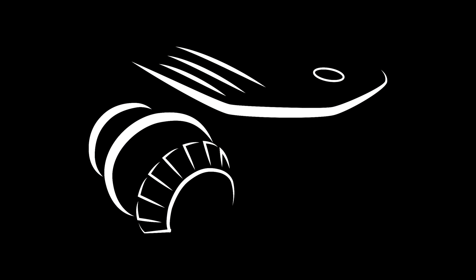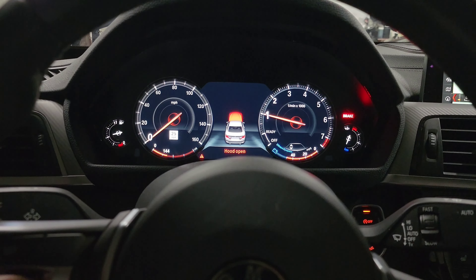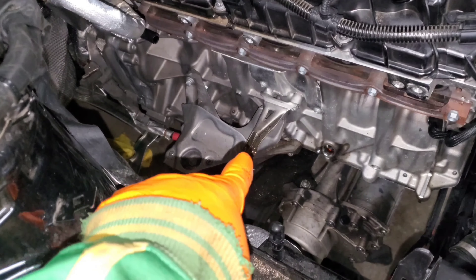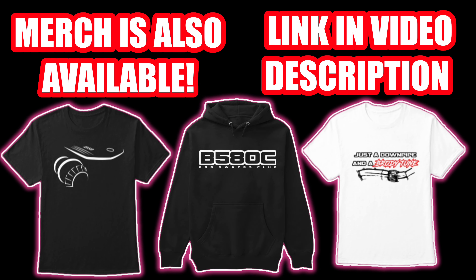Alright guys, so we are back in the car for another video, and today we're going to be talking about suspension. In particular, we're just going to talk about the different suspension setups that I've tried. I've had multiple stock suspension setups, multiple spring setups, and I've gone to coilovers as well. So in this video, we're just going to talk a little bit about my review or my feedback on what you can expect between the different setups and which one might be best for your goals and your budget.